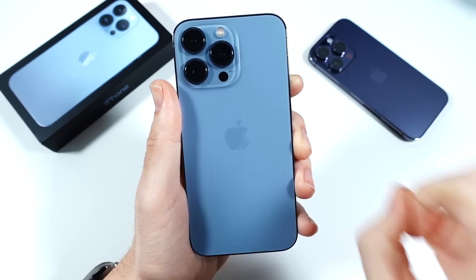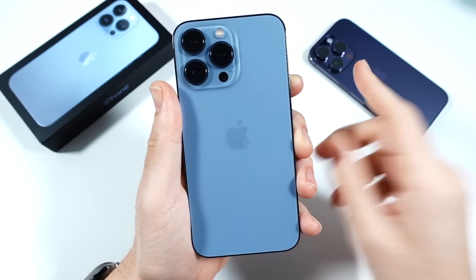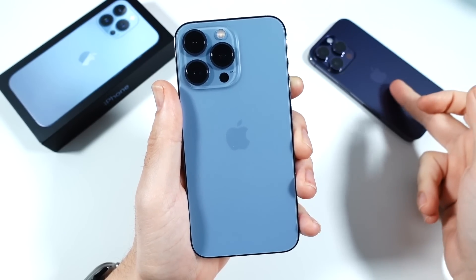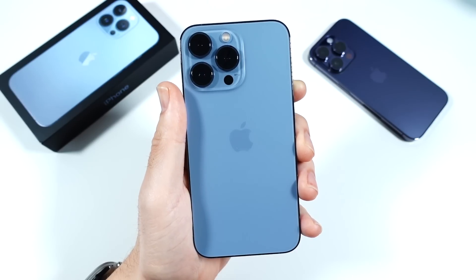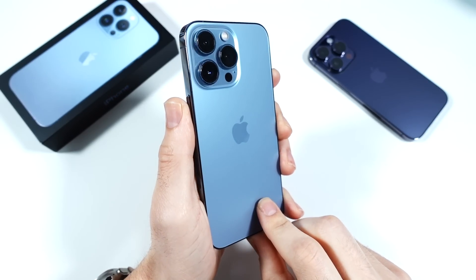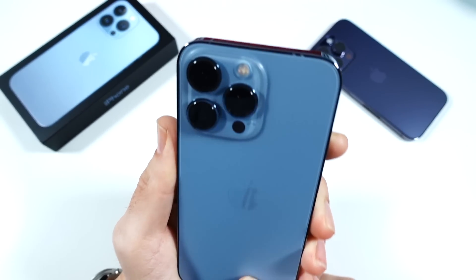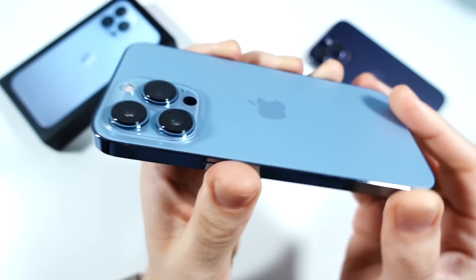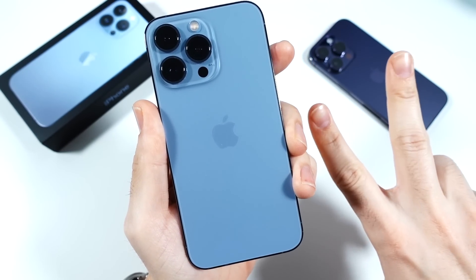Thumbs up if you enjoyed it, subscribe if you haven't already. I have Galaxy S23 content coming next week, and we will compare it to the 13 Pro and 14 Pro, so stay tuned. Let me know if you're going to get the iPhone 13 Pro this year. Thank you very much for watching — Nick here, be well, catch you all in the very next episode.